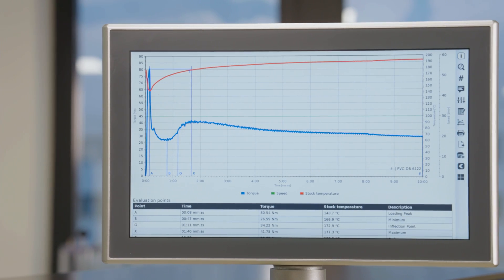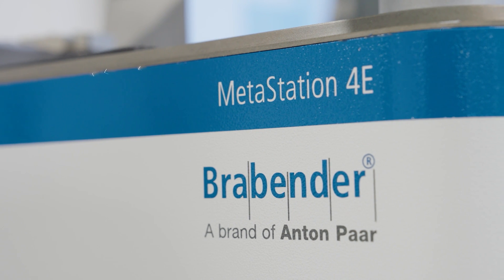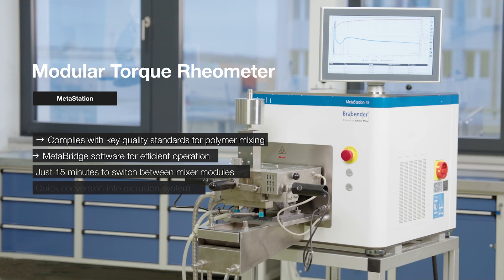Lead the way with a market-leading modular platform for torque rheology, mixing, and extrusion. Brabender Metastation — your ticket to game-changing, production-optimizing analysis of materials processing and plasticizing behavior in the lab.